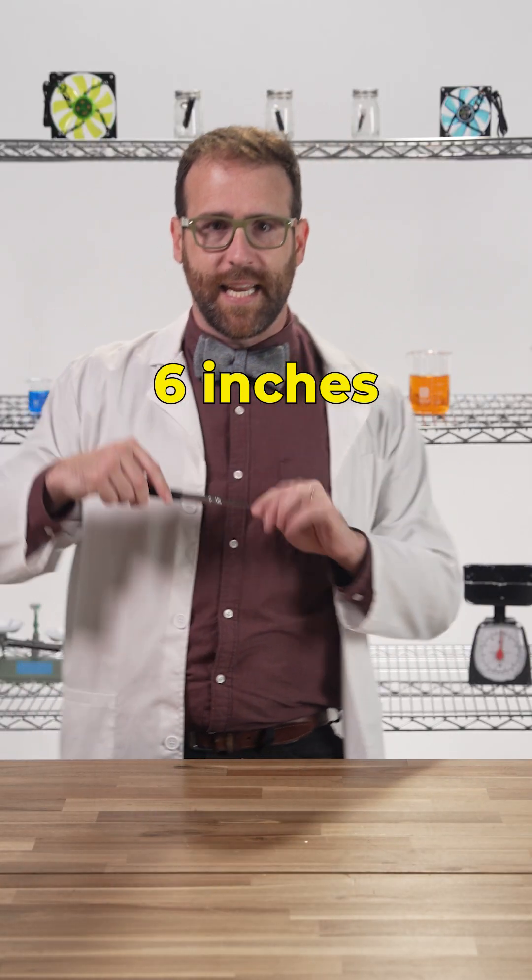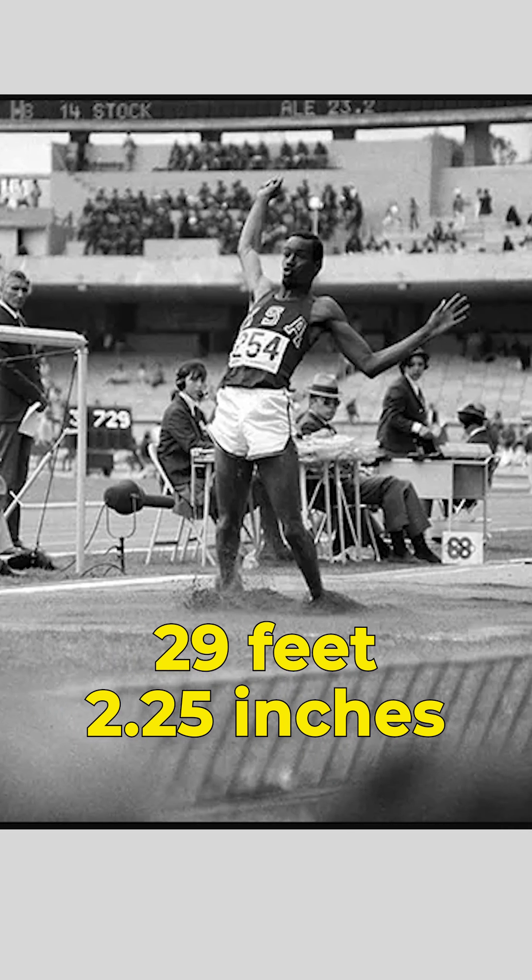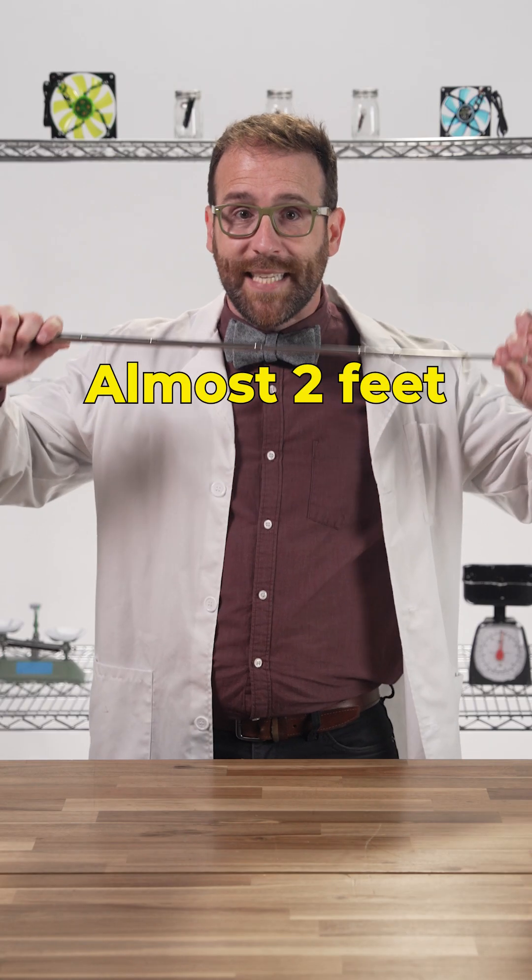Until that point, the record had never been beaten by more than about 6 inches. Bob's jump of 29 feet, 2.25 inches bested the previous record by almost 2 entire feet.